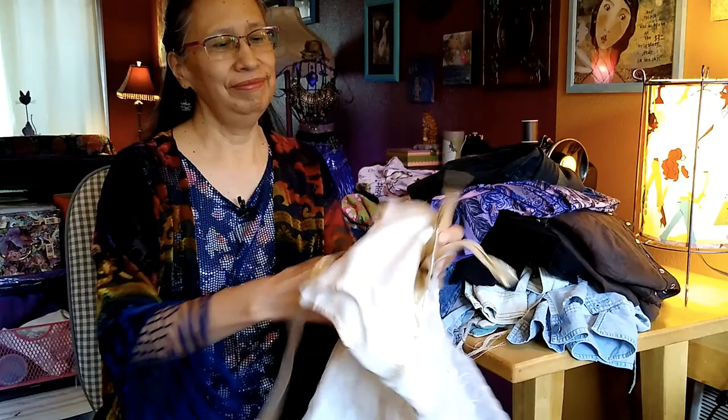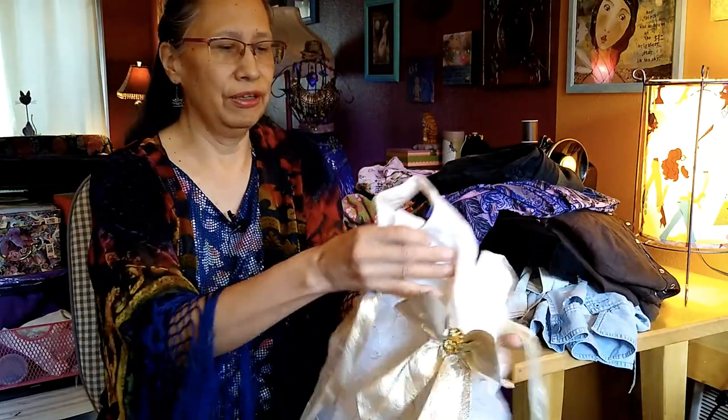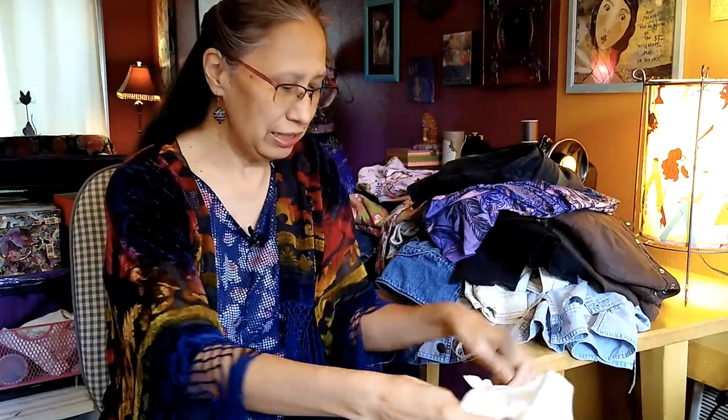Hey everybody, this is Kat with the Upcycled Kat channel. Look what I dragged home from the Goodwill bins! Look at this — that is really beautiful fabric right there, and that's going to get used in an art journal. Of course all of these will get repurposed somehow, someway.